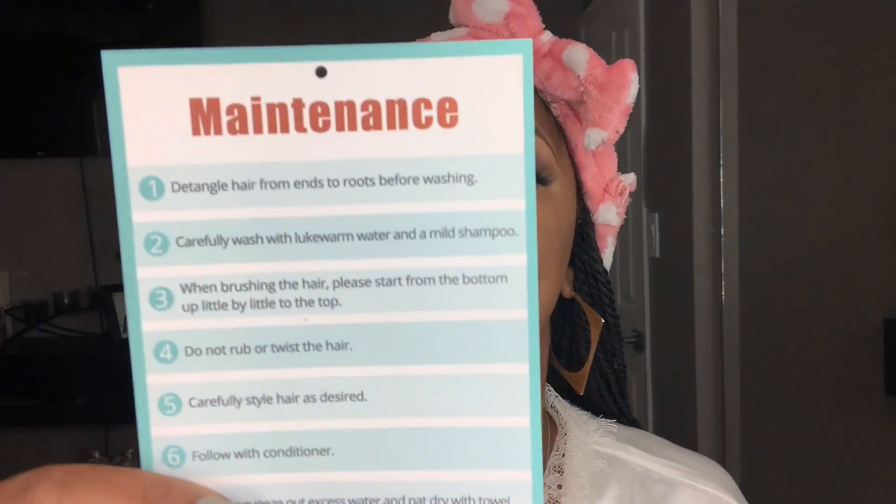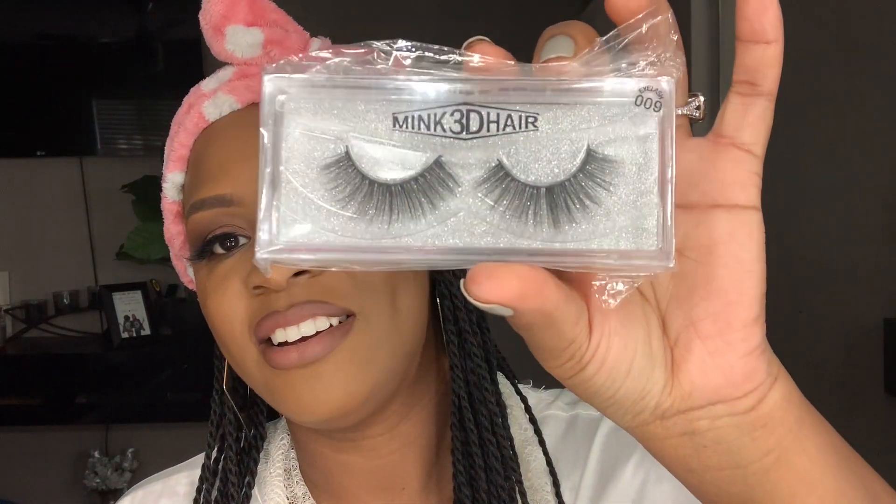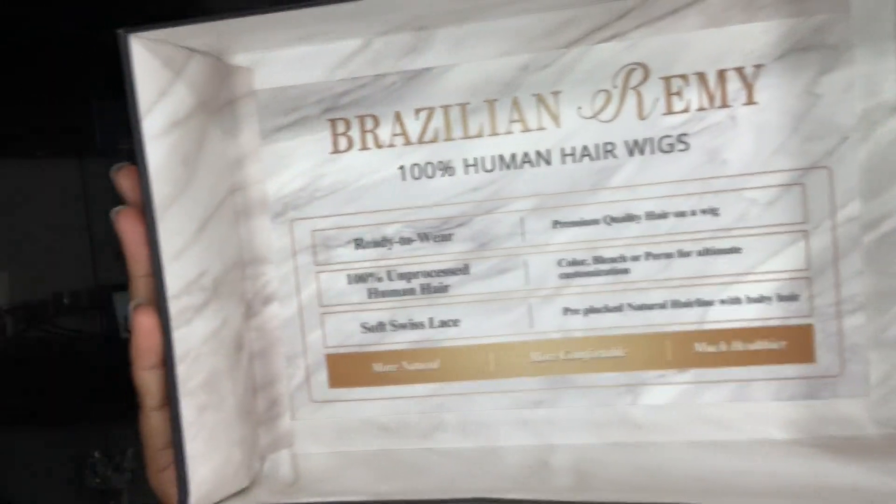Inside the box it comes with a maintenance card telling you how to maintain it, and a thank you for your purchase card. It also comes with a deluxe wig cap in a nice shade. They also sent me some Minx 3D Edition lashes — I could have worn these today but they're super cute. I love when they send me lashes because I definitely collect them. They really put a lot into this brand, which I love because it gives me something new to show you guys.